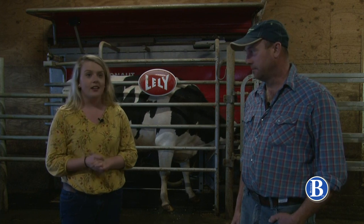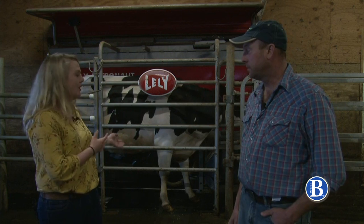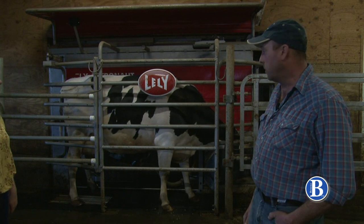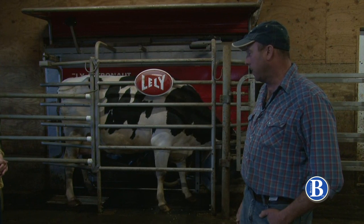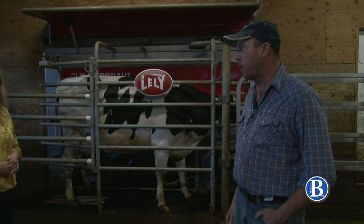Thank you very much. So we're here in front of this milking machine. Can you kind of explain to us how this process works? This is a Lely Astronaut robotic milker. As you can see, it's milking one of our Holstein cows. Fully automated — the milking process is completely done by this machine, which we call a robot.